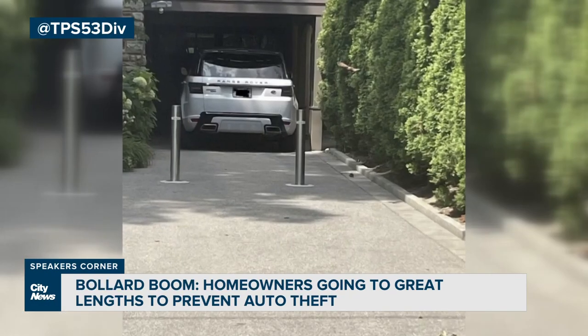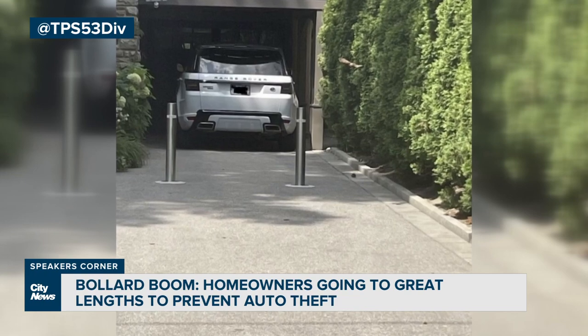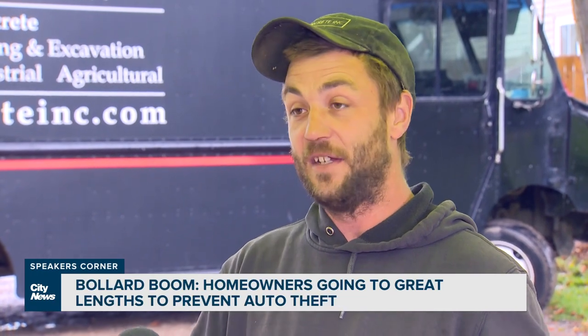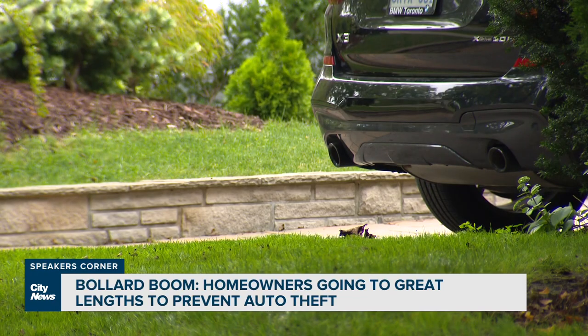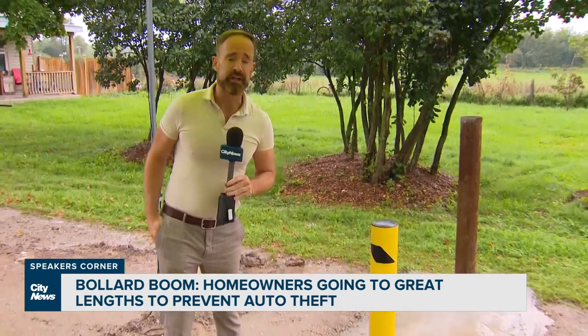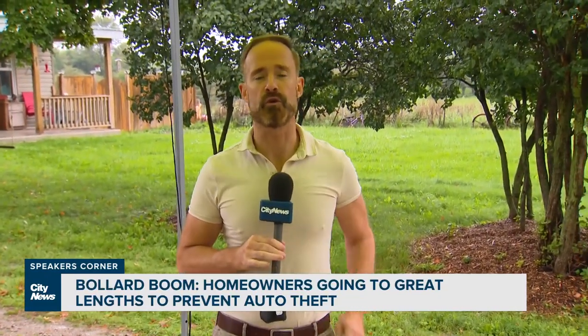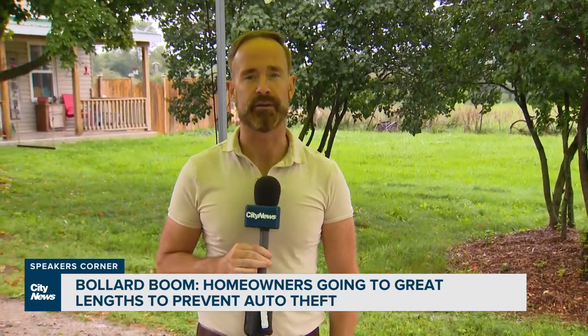The bollard boom is good for Brady's business, but he's not celebrating. 'It's terrible how society has turned that way, where now you're protecting every asset. Nothing is safe, everything's in the open.' Pat Taney, City News.